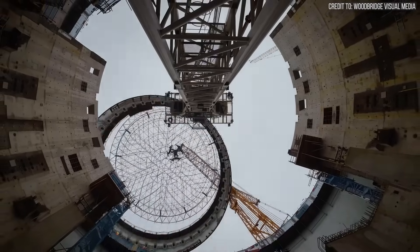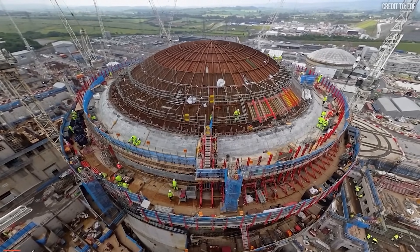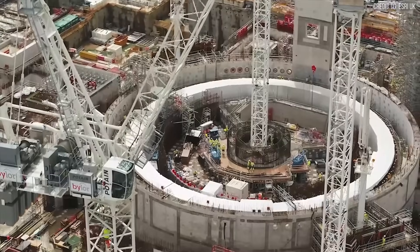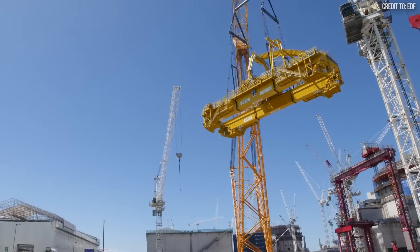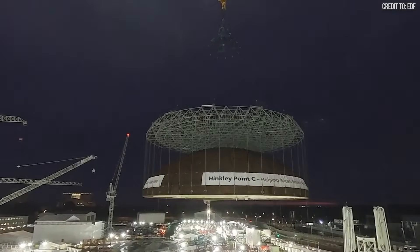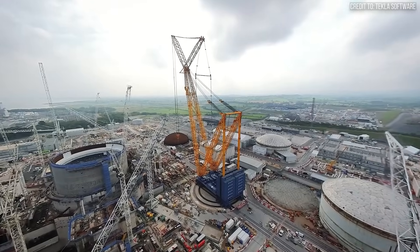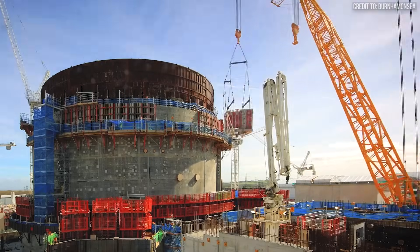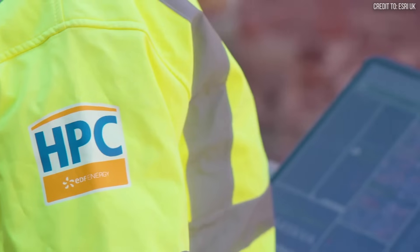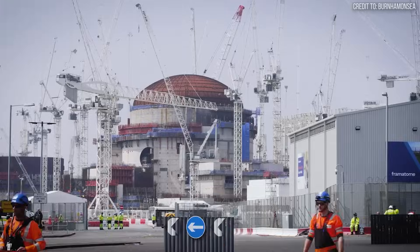Its purpose is to enable a new method of construction: modular assembly. Instead of building everything on site, massive components like the steel liner for the reactor containment building or gigantic prefabricated roof sections can be built in controlled, factory-like conditions elsewhere on the site. At the Hinkley Point C nuclear project in the UK, this crane has performed lifts that were once thought impossible — lifting the 750-ton polar crane and, most famously, the main dome of the first reactor building, a single piece weighing 245 tons. By lifting these enormous pre-assembled modules into place, the SGC-250 turns months of complex, high-risk work into a single, controlled afternoon lift. It clears up the entire construction site, allowing other work to proceed unimpeded. This doesn't just shave days off the schedule — it fundamentally changes the construction philosophy, moving from slow, sequential steps to rapid, parallel progress.